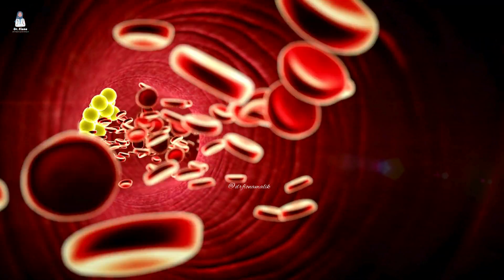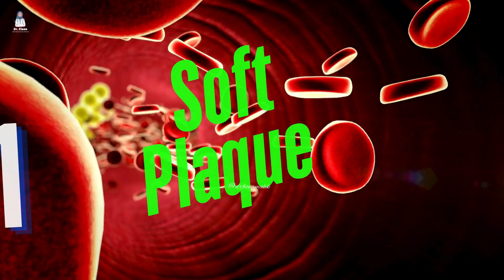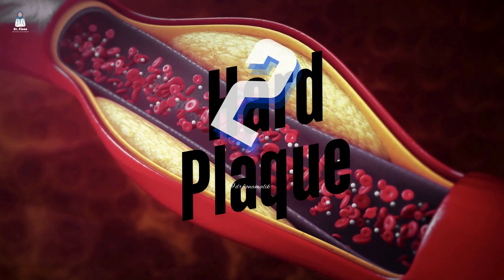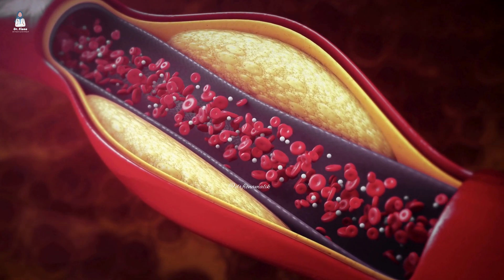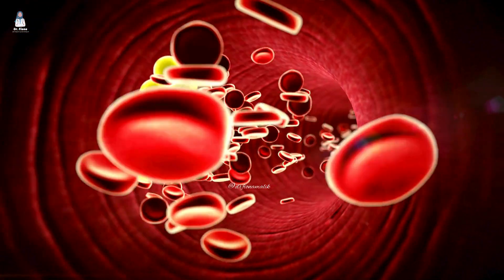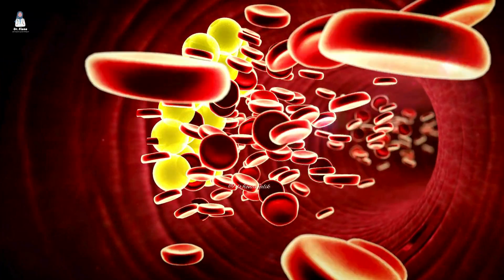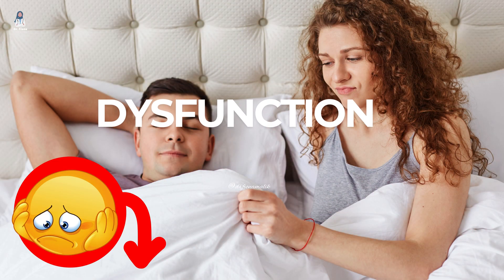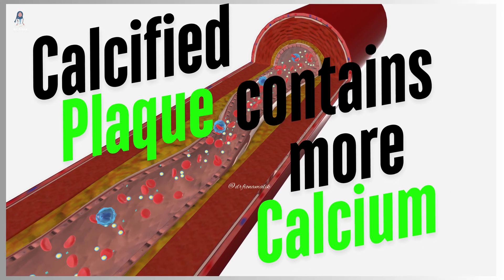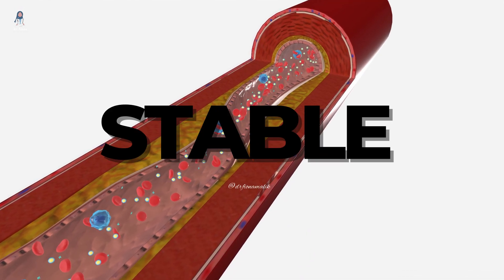There are two main types of arterial plaque: soft plaque and hard plaque, often called calcified plaque. Soft plaque is characterized by lipid-rich deposits, making it unstable and more prone to rupture, potentially leading to erectile dysfunction, heart attacks, or strokes. Calcified plaque contains more calcium, making it stable and less likely to rupture.